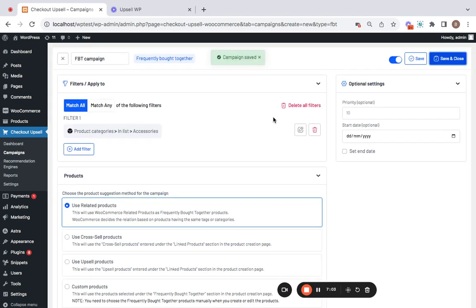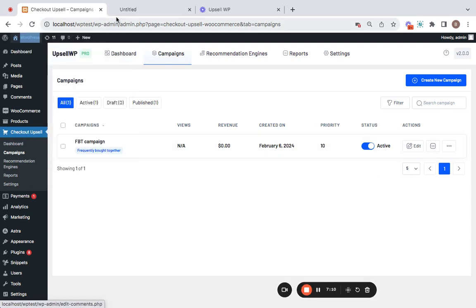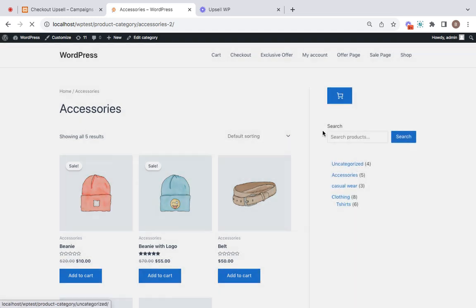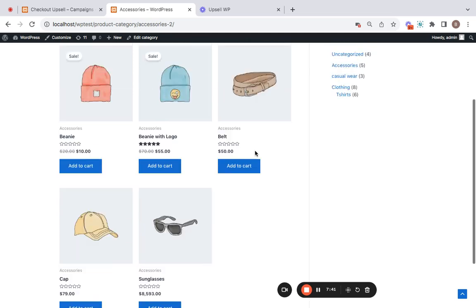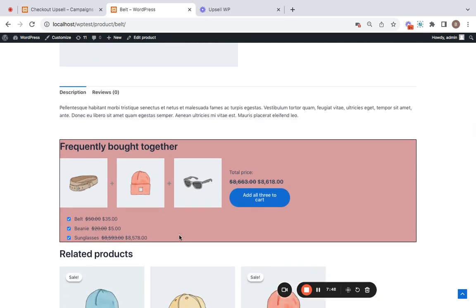First, make sure the campaign is active. Once it's active, let's go to the storefront. Remember, we set the frequently bought together recommendations for the Accessories category, so we need to go there. Here is the accessories category. Click on any product to get to its detail page — let's go to this product called 'Belt.' On the product detail page you can see the customized frequently bought together section.